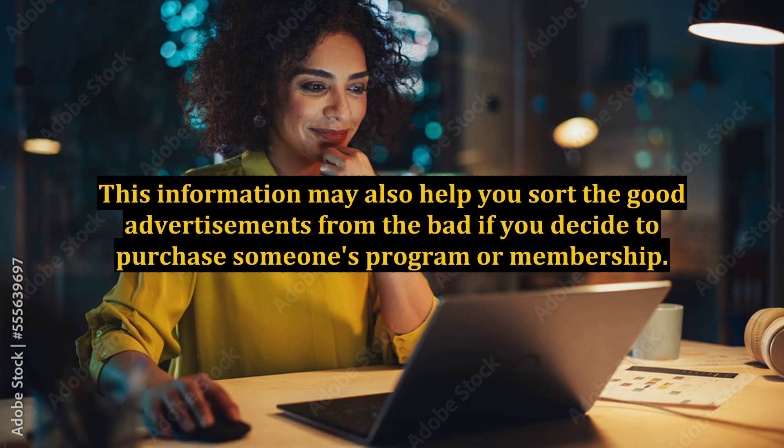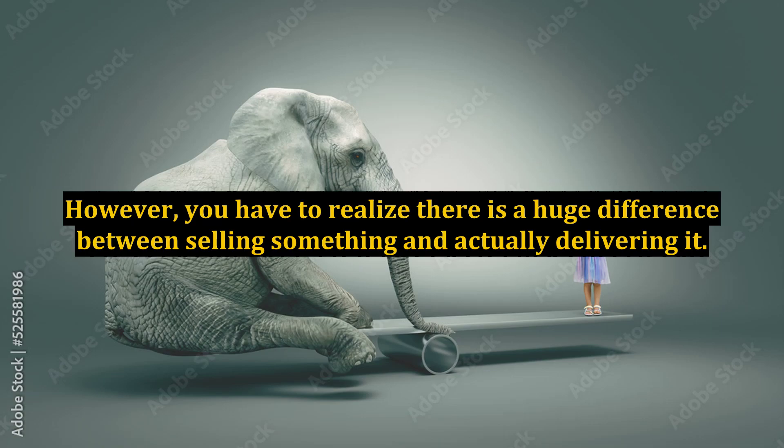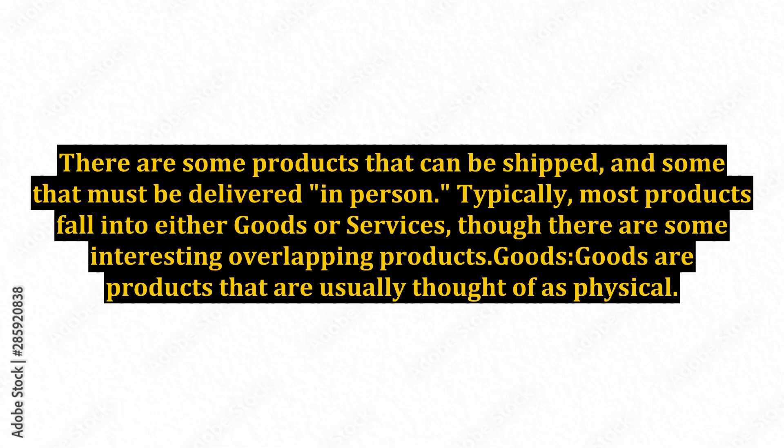To choose a market, you have to understand the broad scope of online business. This article will kick off the series on methods for selling products online with an overview of the kinds of products you can sell online. Generally, you can sell nearly anything online that you can sell anywhere else. However, you have to realize there is a huge difference between selling something and actually delivering it. There are some products that can be shipped and some that must be delivered in person.